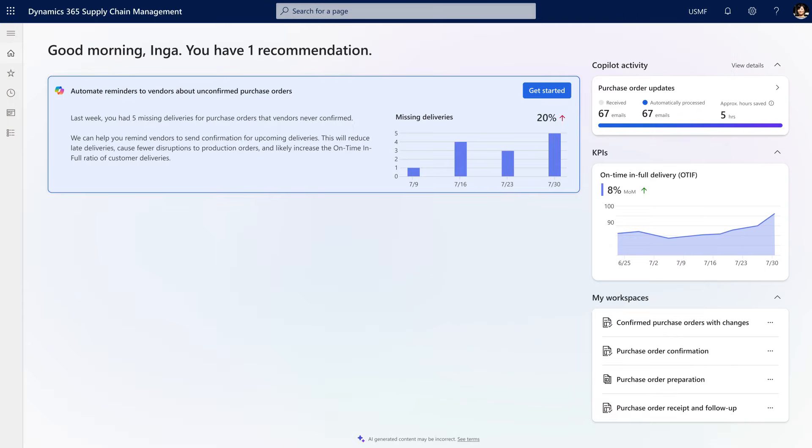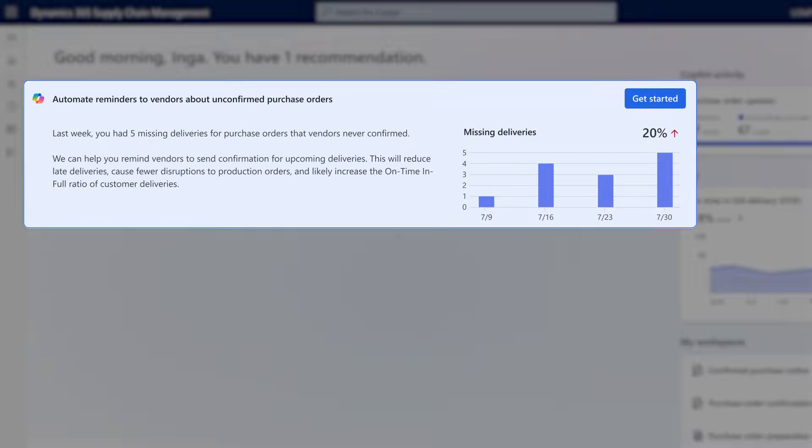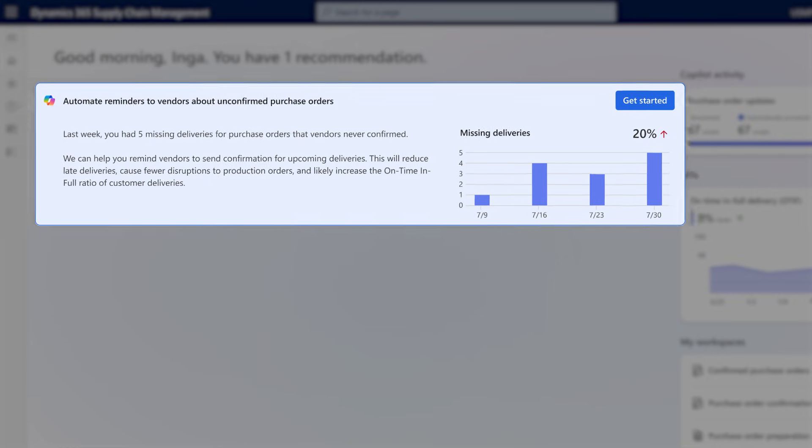The agent will also recommend work it can do on your behalf, like following up with suppliers on pending orders to avoid costly last-minute rushes.